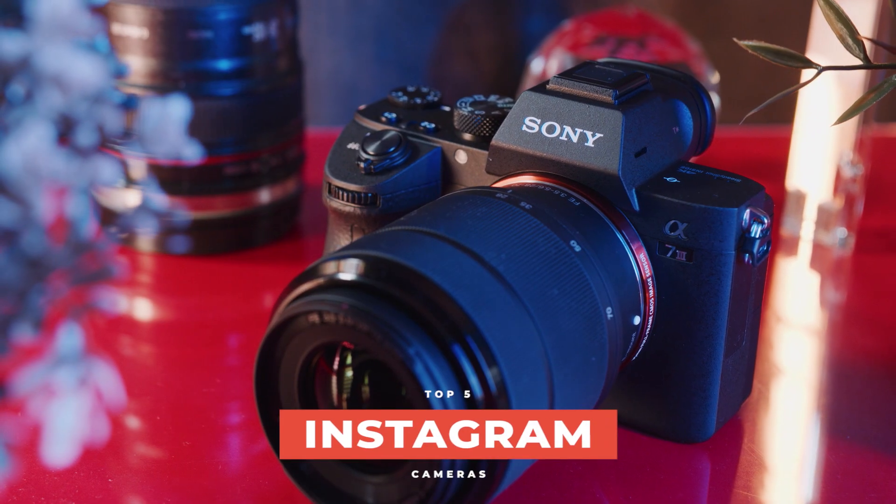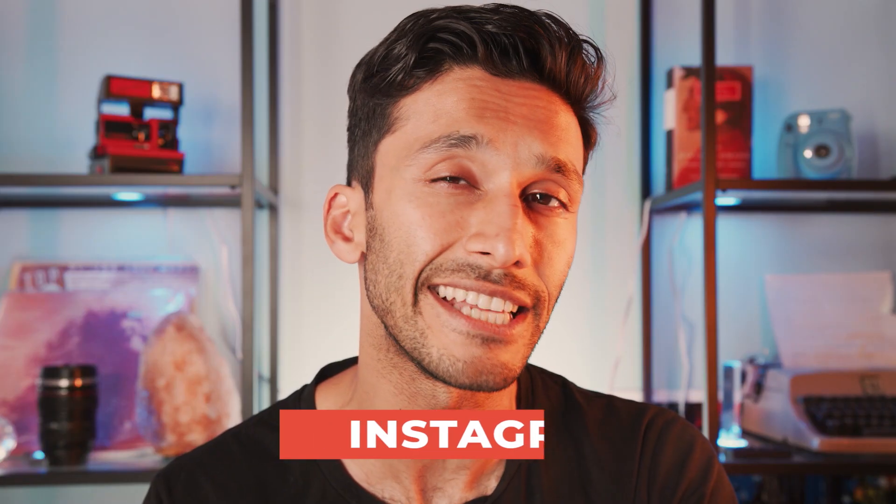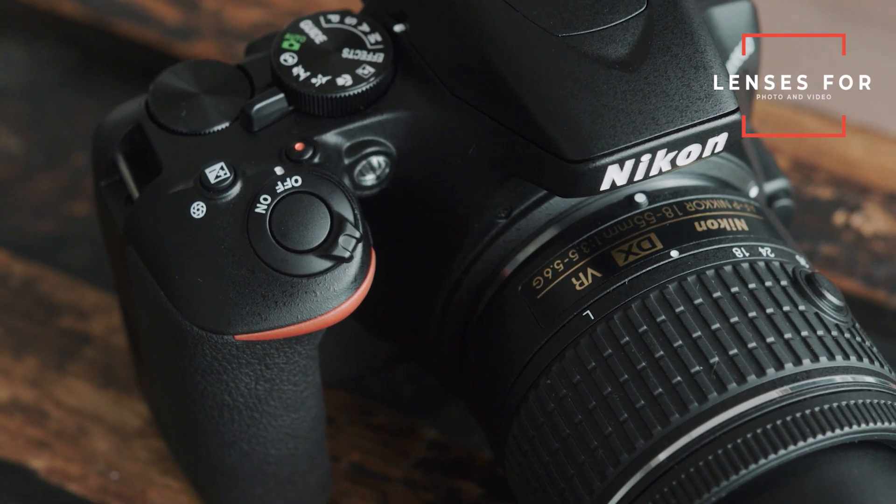What's up guys, it's River, and today we're looking at the best cameras for Instagram. Instagram has a really specific look and style that gets attention on the platform, so we're looking at the best cameras and lenses for both photos and videos to take your account to the next level.